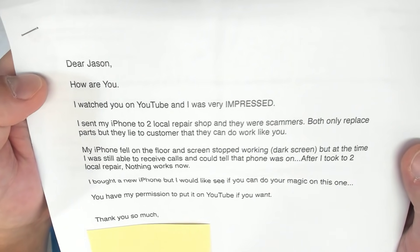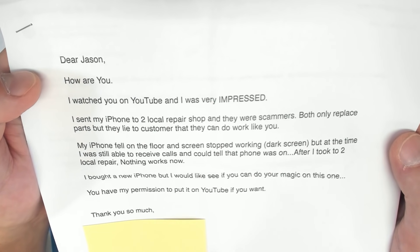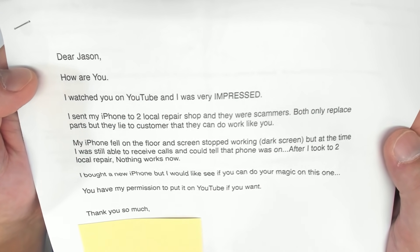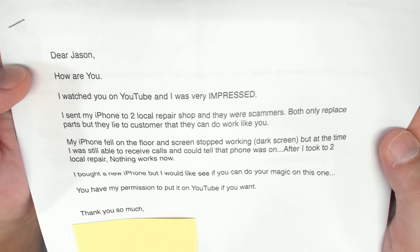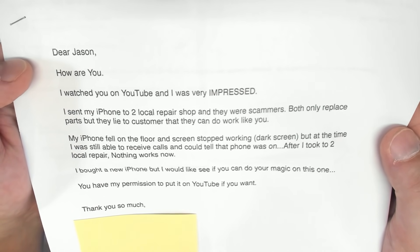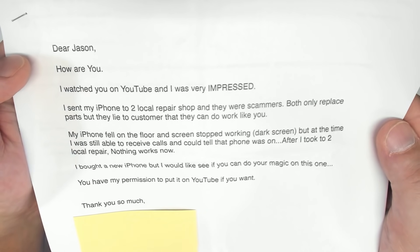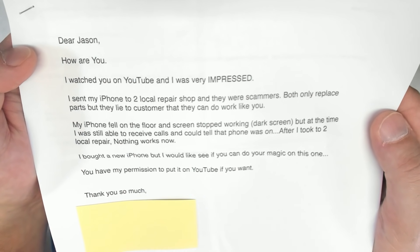This is not a customer that has asked me for a price or tried to get me locked in at some really low amount before they sent me a loaded mess. Included with this device is a note that reads: Dear Jason, how are you? I watched you on YouTube and I was very impressed. I sent my iPhone to two local repair shops and they were scammers. Both only replace parts but they lie to customers that they can do work like you. My iPhone fell on the floor and the screen stopped working - dark screen. But at that time I was still able to receive calls and I could tell the phone was on. After I took it to two local repair shops, nothing works now. I bought a new phone but I would like to see if you can do your magic on this one. You have my permission to put it on YouTube if you want.